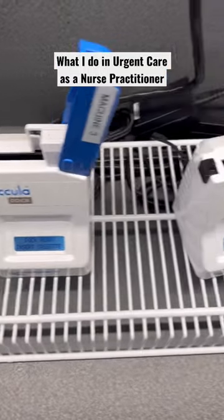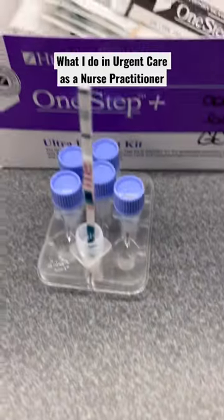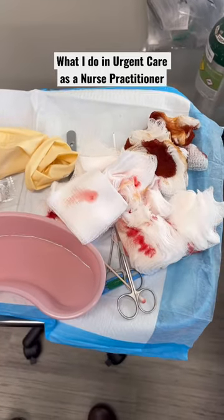COVID testing is still a big thing in the urgent care space. Now it is flu season, so I'm checking a lot of flu swabs. Incision and drainage — I only did one incision and drainage that day.